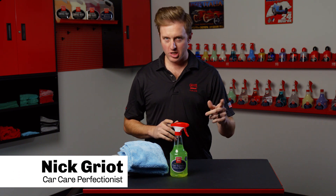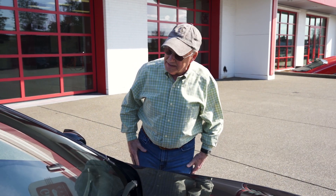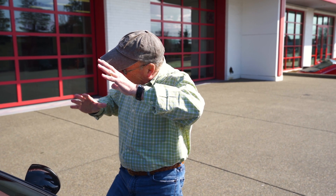Hey everyone, Nick Griot from Griot's Garage. Today I'm here to talk to you about our limited edition fart-scented speed shine. Have you ever worried about having a car look so good that it attracts too much attention? We've created the perfect solution to keep people away from your freshly detailed car.